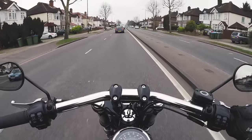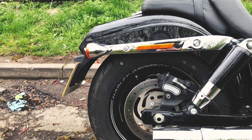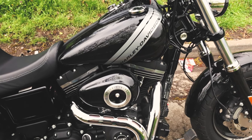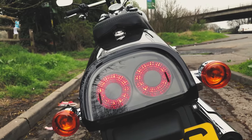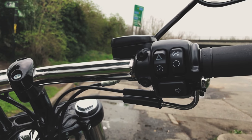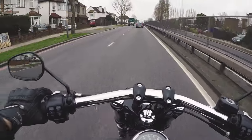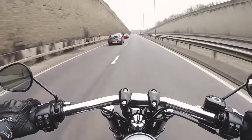Welcome to another test ride video — I'm on a Harley Fat Bob!